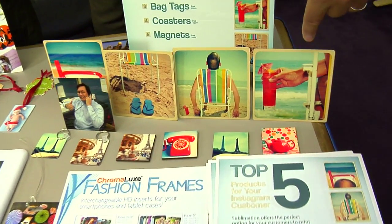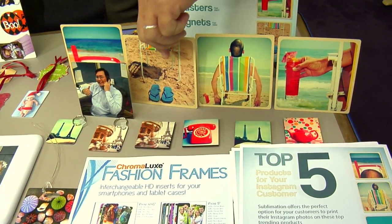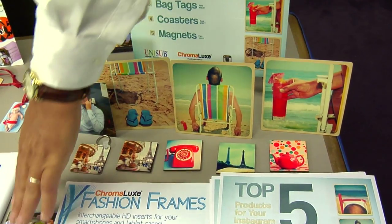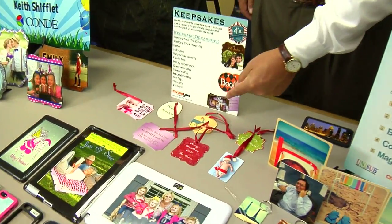You can access and market to those folks, and there are lots of square products — keychains, hardboard, 4x4 Chromalux squares with metal easels for desktop plaques — many square products to put photos on.